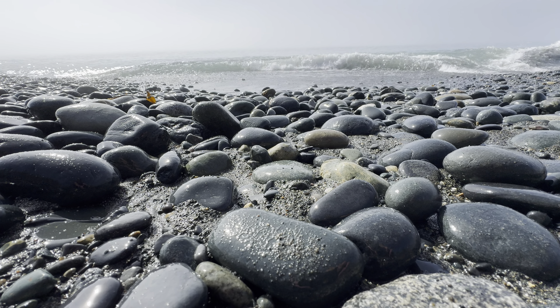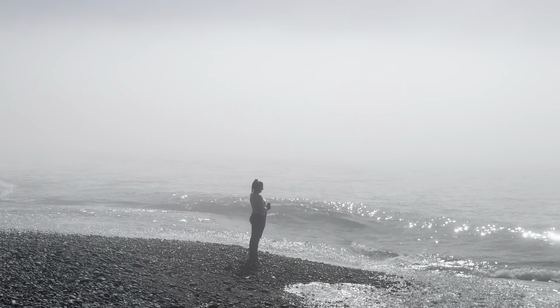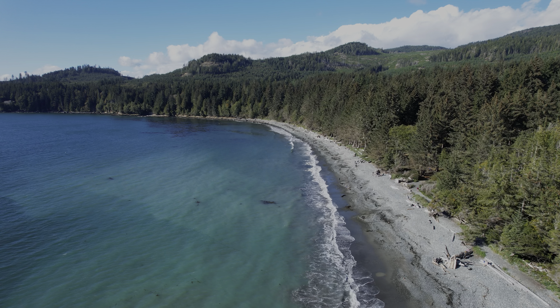Back at French Beach today, which is a family favourite, and we've got this interesting weather pattern going on. It's quite sunny and warm today and yet we have this thick fog as well, so you can't see very far. I don't think I've ever experienced such a stark combination of sun and fog before.